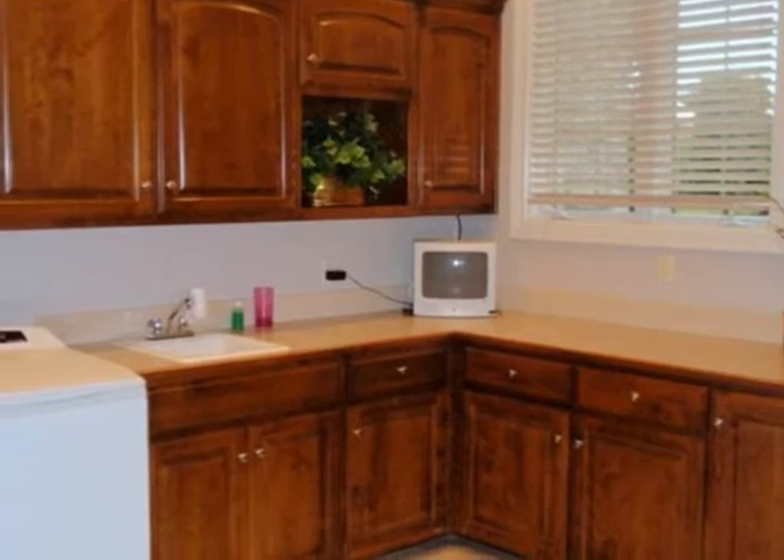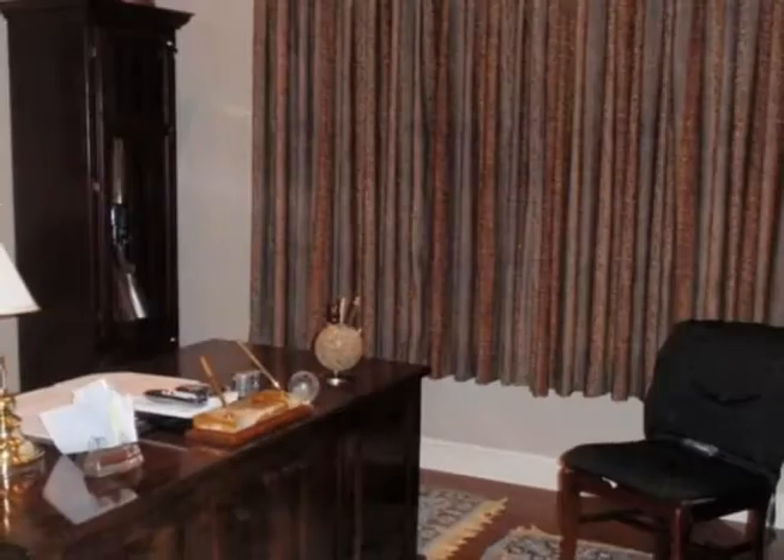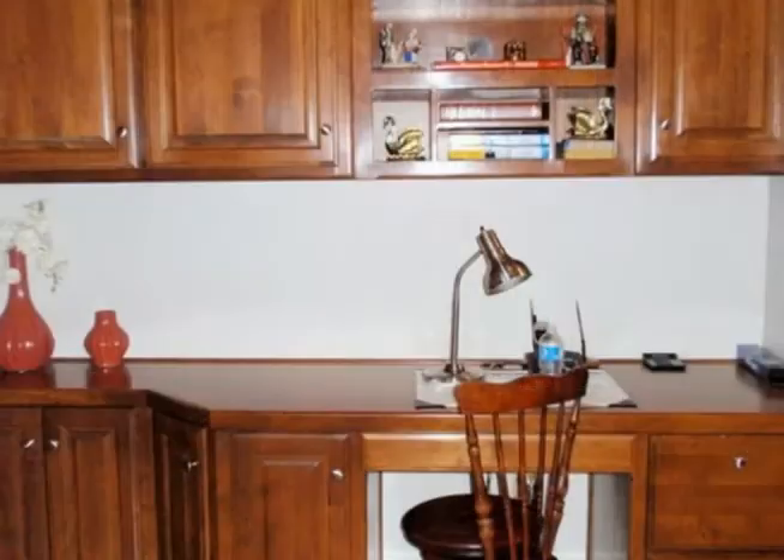One of the four bedrooms is being used as an office with hardwood flooring. The laundry room is spacious and wonderful with lots of cabinets. A fixed staircase to the attic adds to the wonderful storage.